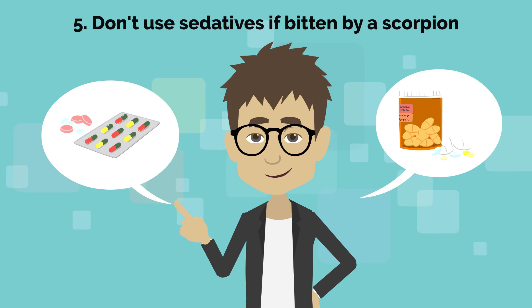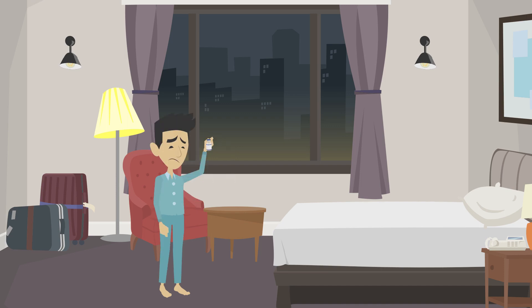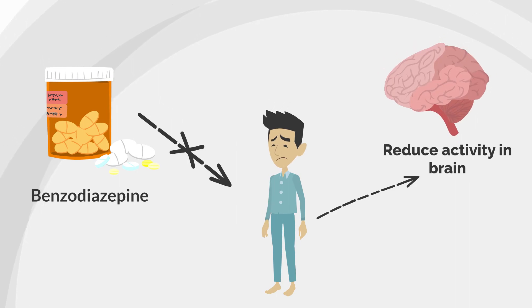5. Don't use sedatives if bitten by a scorpion. When you're in a lot of pain, you might feel like sleeping for a while, but if you've recently been stung by a scorpion, you should avoid taking any medications that could make you drowsy or sedated. Some of the sedatives to avoid include benzodiazepines, which reduce the amount of activity in the brain.